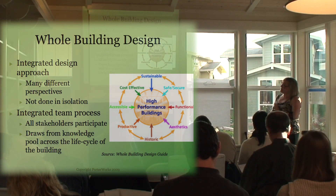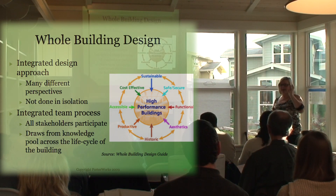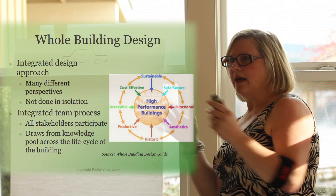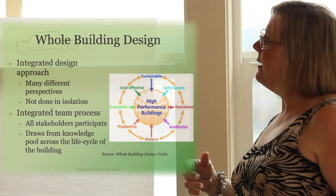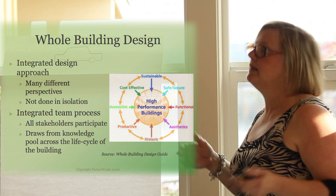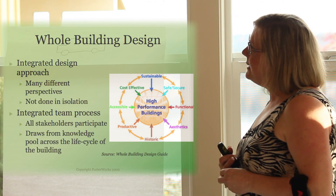Green building is also an integrated team process with all stakeholders participating, and it draws from a knowledge pool across the life cycle of the building — from the beginning to the end. It's not just about getting the house built and moving on. How is this house going to live out its life? How long is it going to last? How is it going to perform? And what happens at the end of its life? In green building, we think ahead — that's why things like a 30-year roof are chosen, thinking about the whole life cycle and not just what we see upfront.